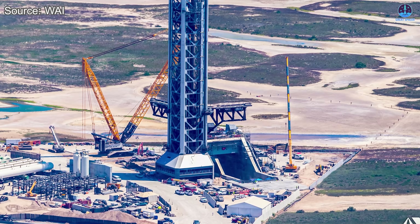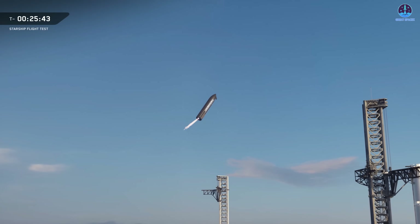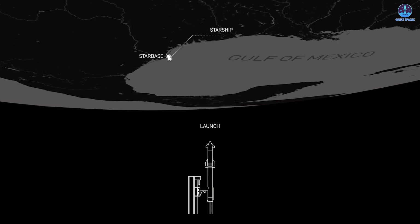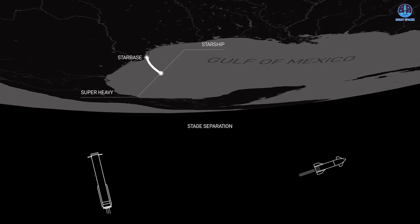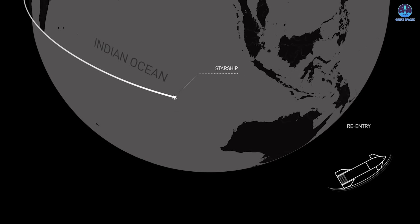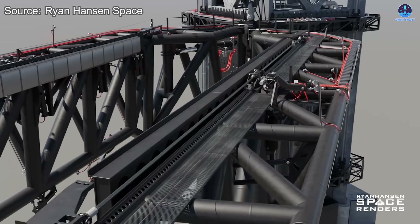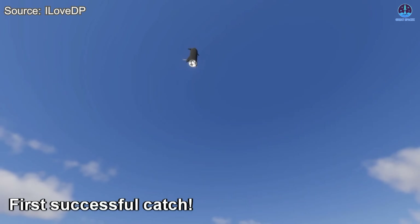Musk has suggested that the first attempts to catch Starship could occur between Flight 13 and Flight 15, placing the milestone in early to mid-2026. However, those attempts depend on the success of earlier missions — Flights 11 and 12 must prove that the vehicle can ascend smoothly, carry out its orbital objectives, re-enter safely, and land without incident. Meanwhile, the chopsticks themselves must withstand repeated operations without sustaining damage.